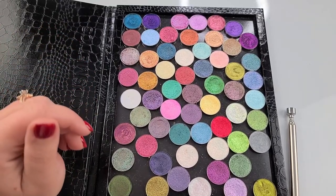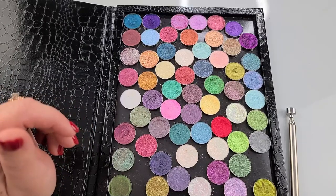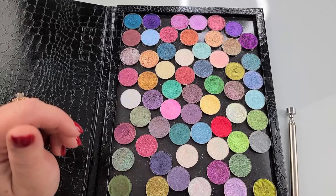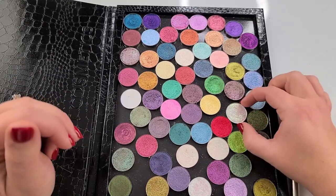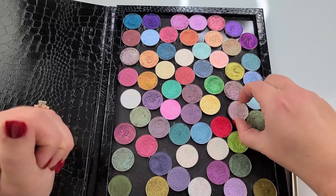I've got the Davina website pulled up here. We're just going to go and organize by groups, by Collections. I know I have the Halo Moon Collection, so we'll start with that one.